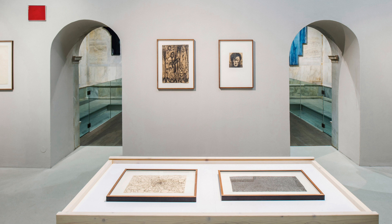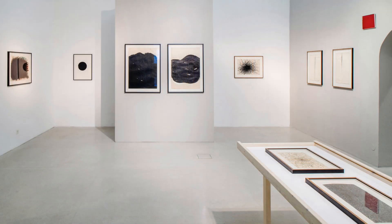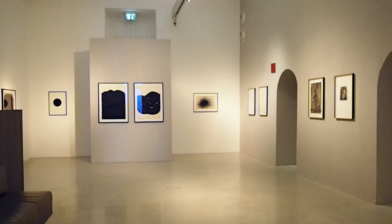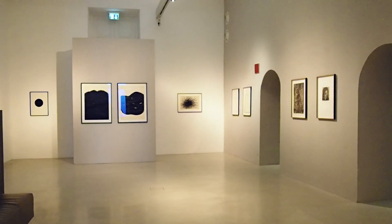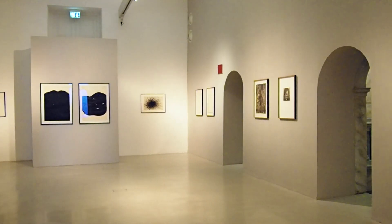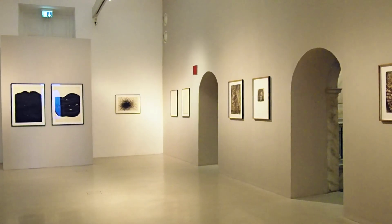1951 unternahm der Künstler mehrere Reisen nach Paris, eigentlich mit der Absicht, den Surrealismus zu studieren. Schnell wurde ihm jedoch bewusst, dass der Surrealismus in Paris schon in den Endzügen lag und damit eigentlich vorbei war. Was Reiner aber in Paris entdeckte, war eine andere Kunst, eine neue Malerei, die später auch als informelle Kunst in die Kunstgeschichte eingehen sollte.